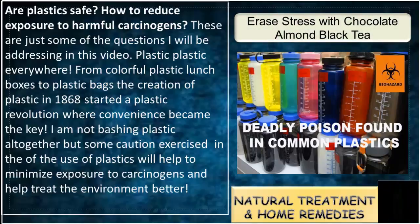From colorful plastic lunchboxes to plastic bags, the creation of plastic in 1868 started a plastic revolution where convenience became the key. I am not bashing plastic altogether, but some caution exercised in the use of plastics will help to minimize exposure to carcinogens and help treat the environment better.